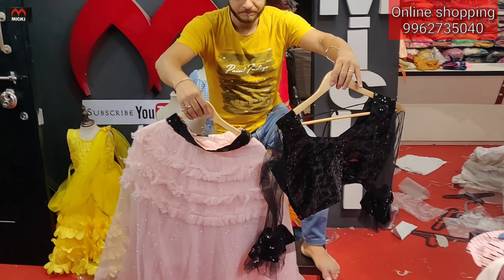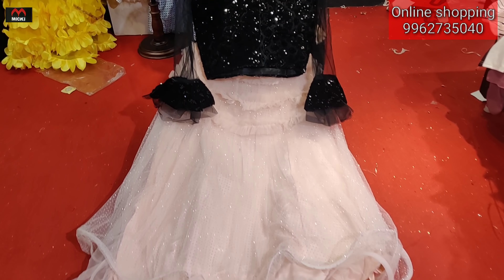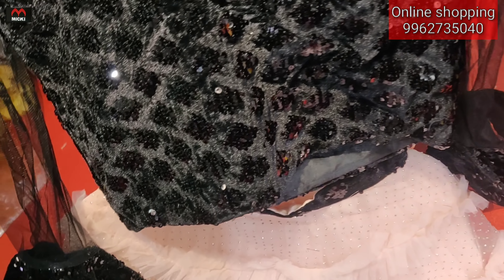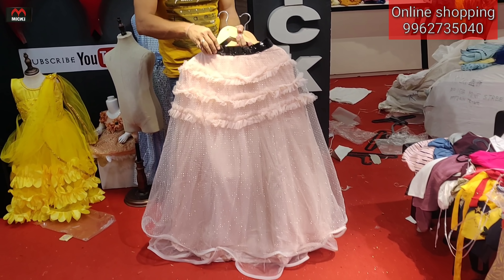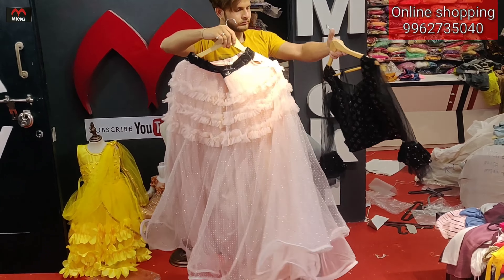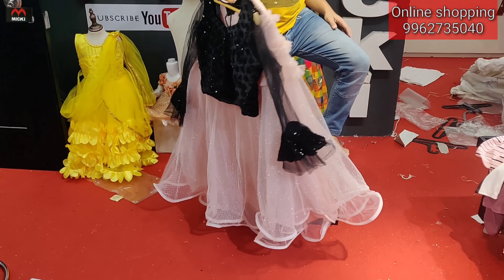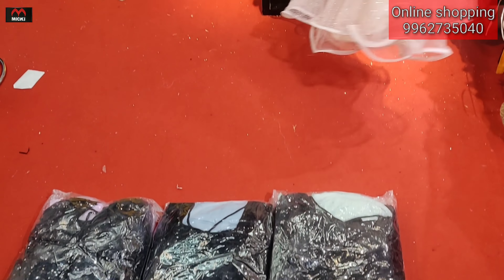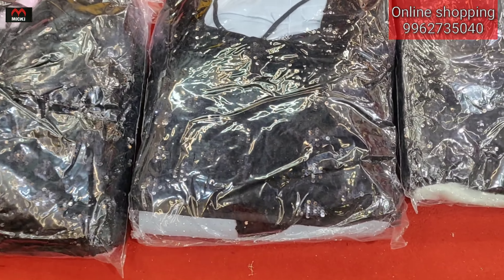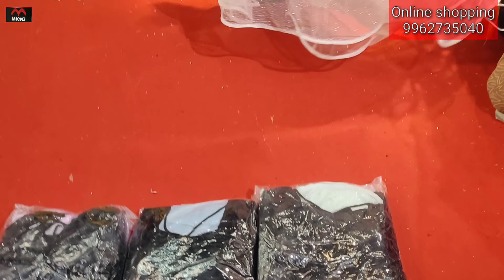Next shop hit design — previously sold out, now restocked. Fish cut style, fully lined, body sequence blouse, bell sleeves, facial combination. Market price much higher but at my shop just two thousand rupees. Four colors: peach, black with pink, black with light blue, and black with light green.